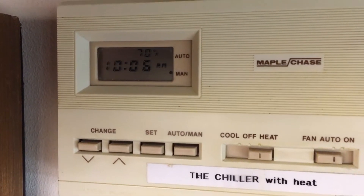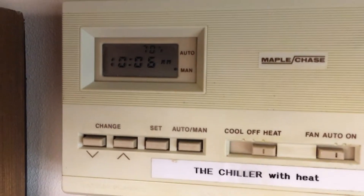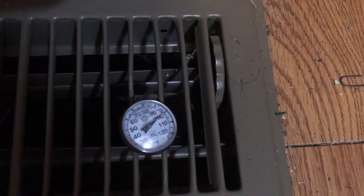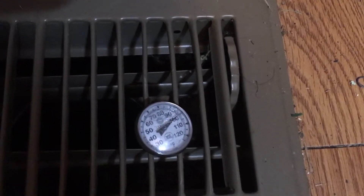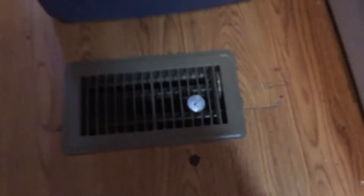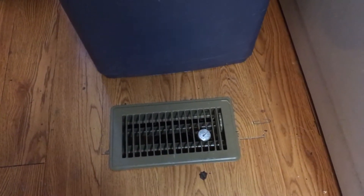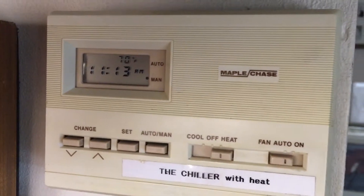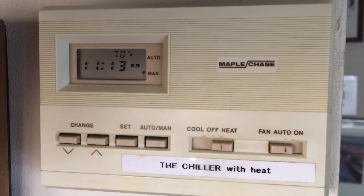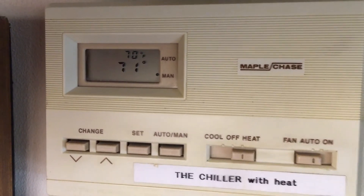It's a couple hours later. We're getting close to being up to temperature, and we're right at 100 degrees on the air blowing out of the vent — so that's up to operating temperature. Unfortunately I just missed the thermostat satisfying, but as you can see, that's the time it took to bring it from 61 to 71 degrees.